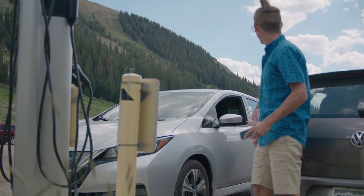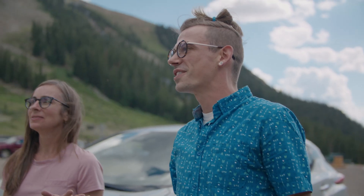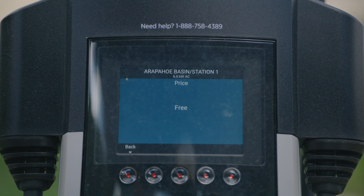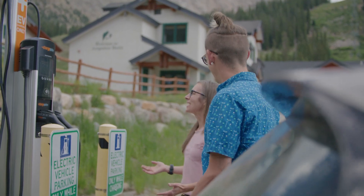So I'm pulling up to a charging station — what do I do first? First things first, touch that price button. Hey, it's free — that's awesome. Thanks, A-Basin.